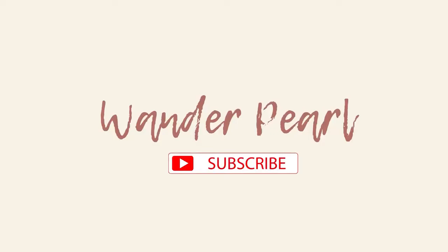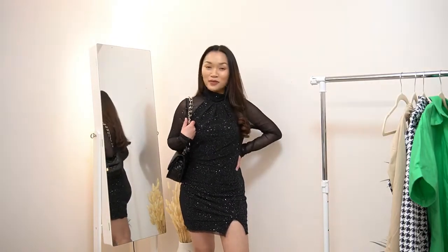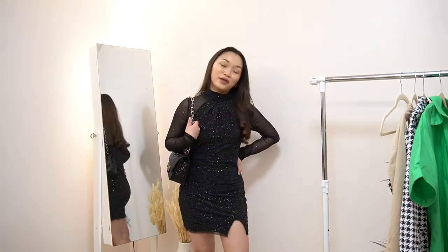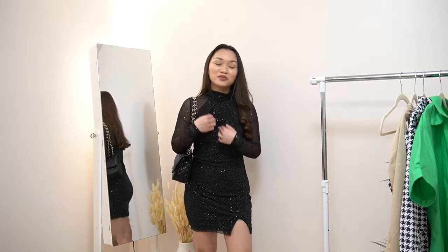So with that, I will be showing you the last dress. The last but not the least is this dress that I'm wearing right now, and I think this is my favorite. Looking at it when I wasn't wearing it, I would have said I wouldn't like it.